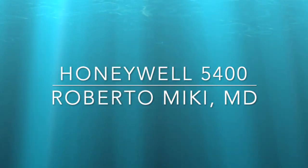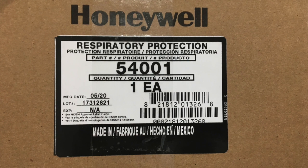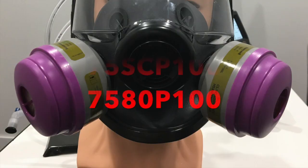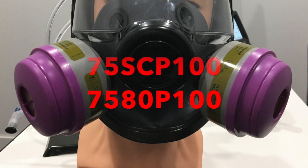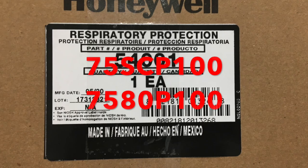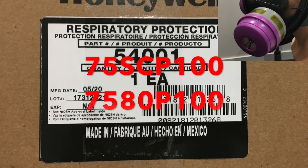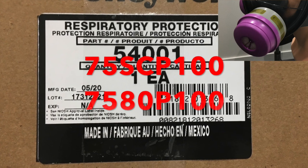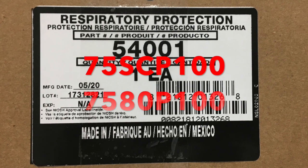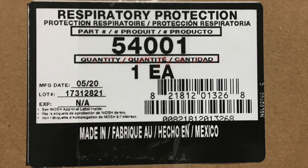Hi, it's Roberto Mickey and we're going to be reviewing the Honeywell 5400 mask again, because we had a viewer who asked the question of whether a different filter, the 75SC P100, would be more effective than the regular P100. The difference between the 75SC and the 7580 is that the 75SC has an activated charcoal which is able to remove volatile gases. I have a strong suspicion that both filters will behave very similarly and will have almost identical filtration rate.